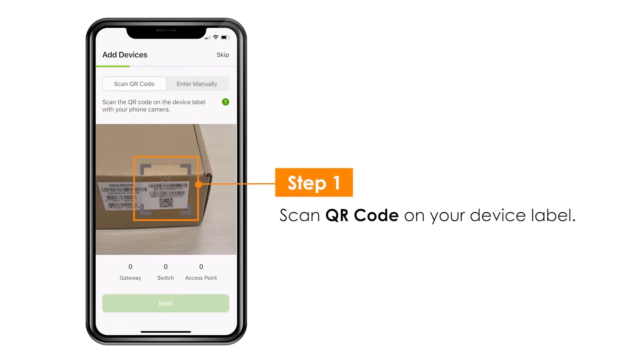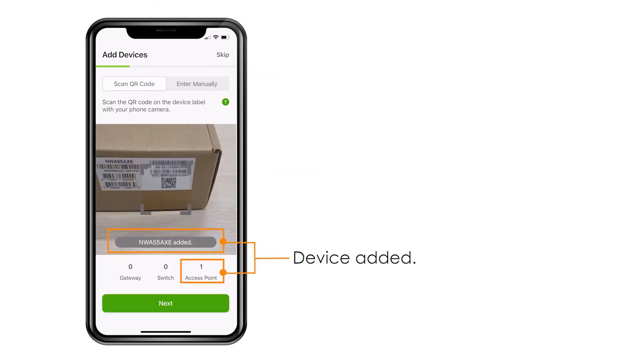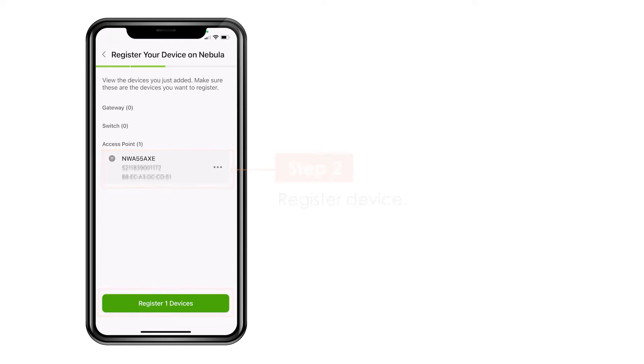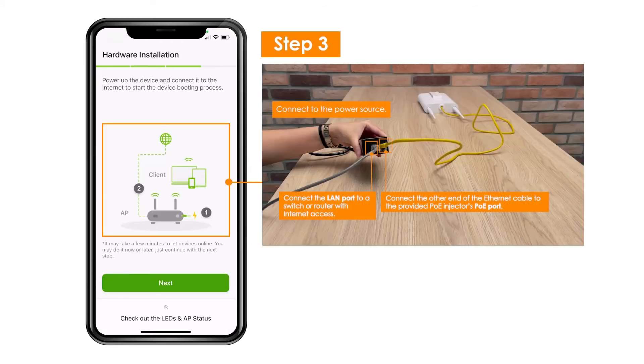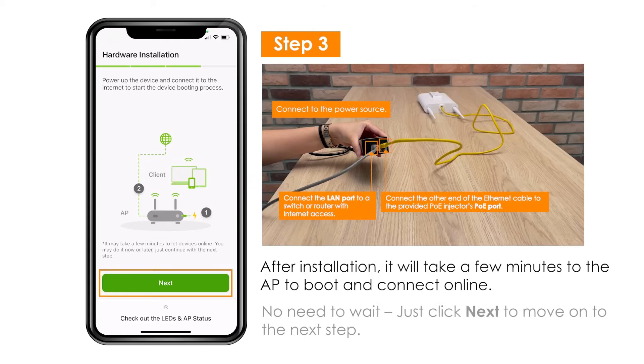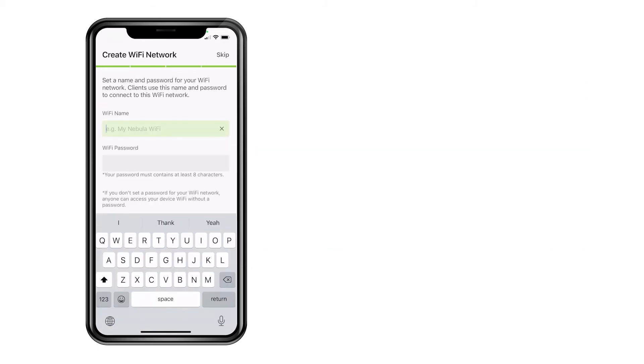First, scan the QR code from the box of the device. Then enter it into your Nebula Control Center and activate the device so it can get online. In step 4, you will find it registered on the dashboard. Wi-Fi settings for the device are optional and based on the product.